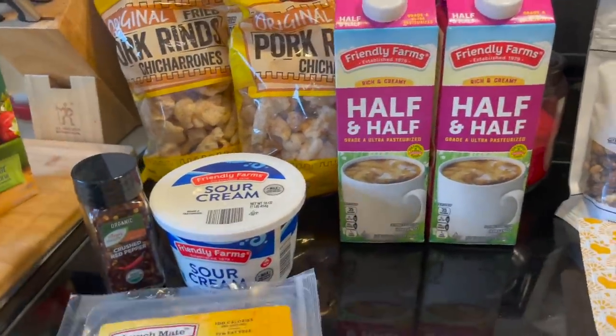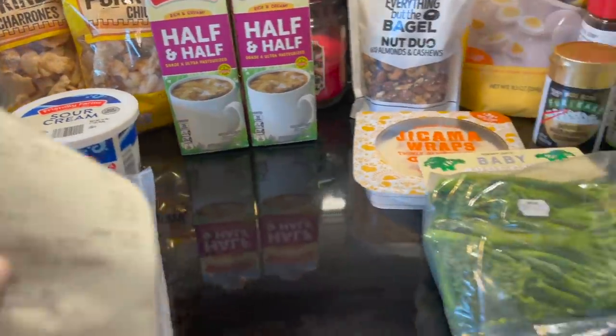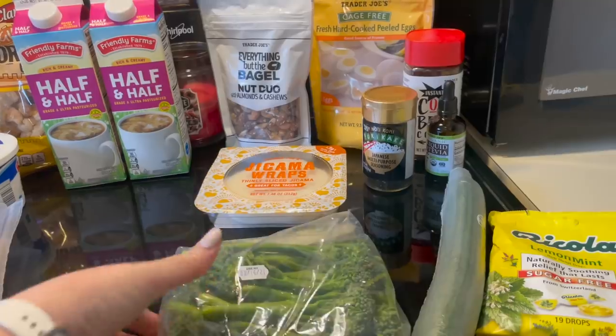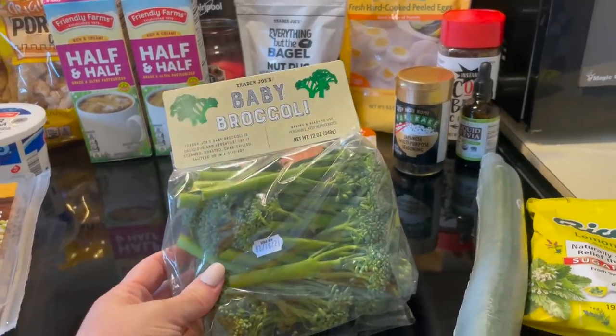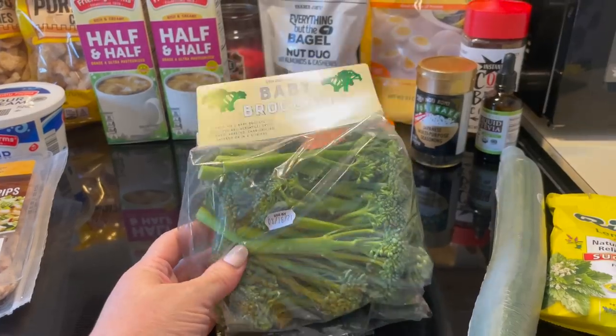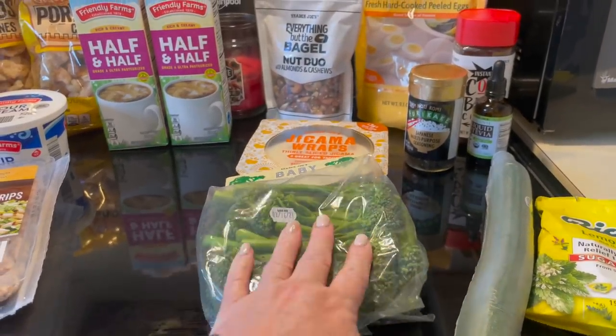So then I went to Trader Joe's and I spent $30.65, but it's okay — I got some fun stuff. I grabbed some baby broccoli. Look at that — is that not amazing? I love it. It looks so fresh, I can't wait to roast it up.